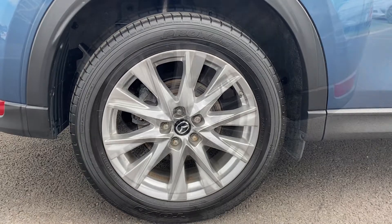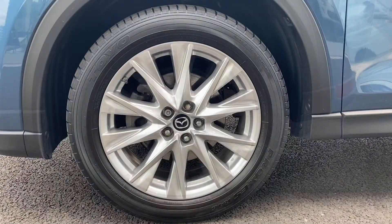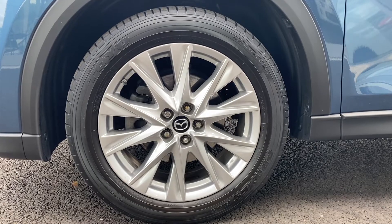I'd like to first go over the alloy wheels. All four are in brilliant condition and all four tyres are the same brand, and they do have a lot of tread left.